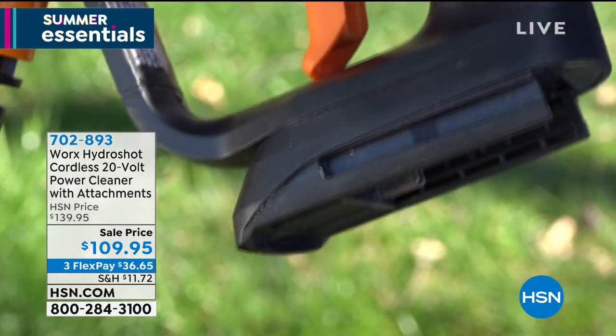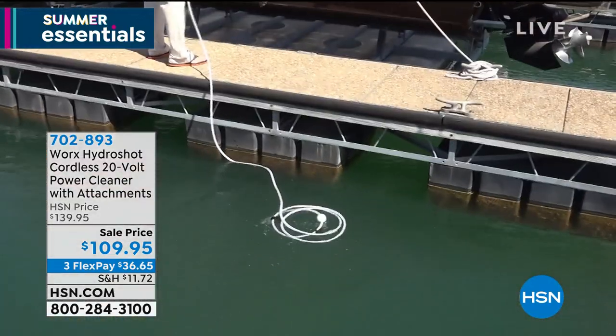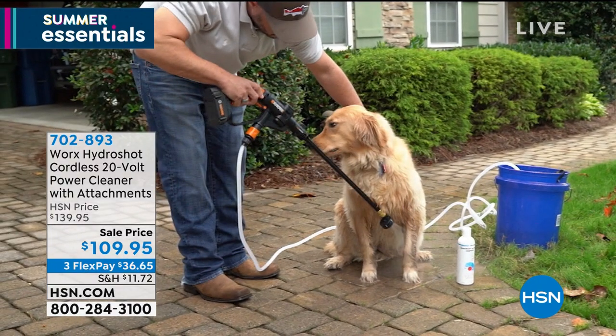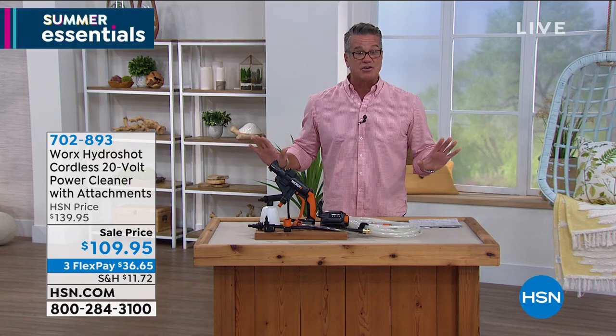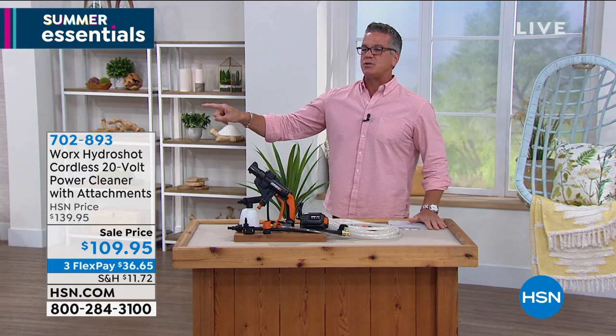The best part is it uses a rechargeable battery pack — no wires, no cords, no plugging in. It can feed off any water source: a bucket, the ocean, a lake. Completely cordless operation, or you can plug it into your garden hose, which is how I use it when I wash my car. It's the best car washing device I've ever seen at $109.95. My son Danny borrowed it and said it's the best car washer he's ever seen. Item number: 702-893.